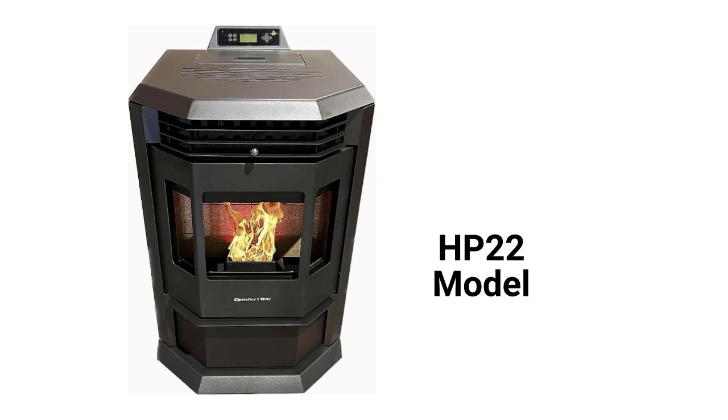The HP 22 models have bay windows for viewing the fire as well as automatic ignition and a programmable internal thermostat. They have a 50,000 BTU heating capacity and five power settings as well as a standard blower to distribute the heat throughout the room.